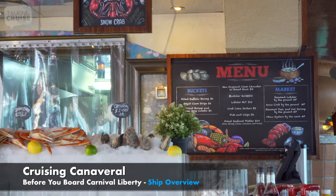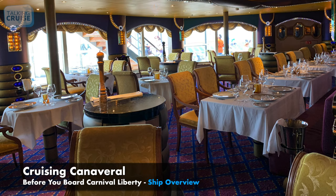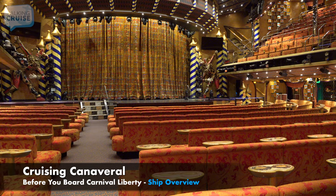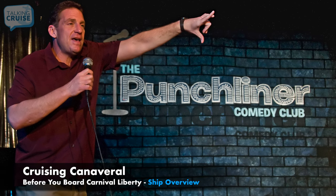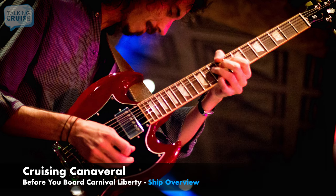For something different, there's also the specialty dining venues of the Seafood Shack, Diamond Steakhouse, and Chef's Table. The Carnival Liberty features main theater shows from Playlist Productions, Hasbro The Game Show, The Punch Liner Comedy Club, and other live entertainment in the piano bar and throughout the ship.